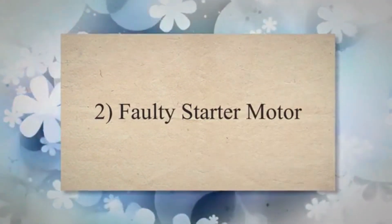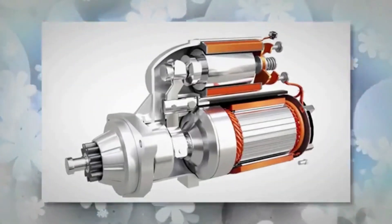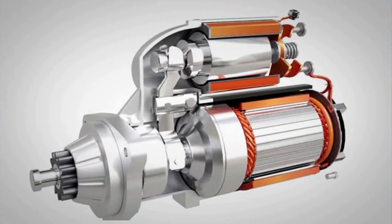2. Faulty starter motor. The starter motor is responsible for turning the engine when you turn the ignition key. A faulty starter motor can prevent the engine from cranking.